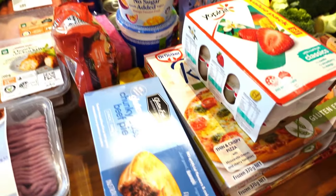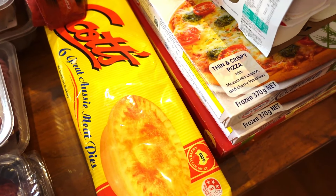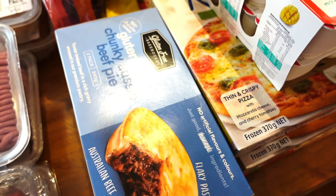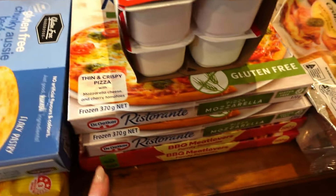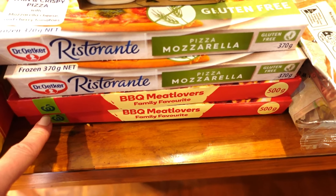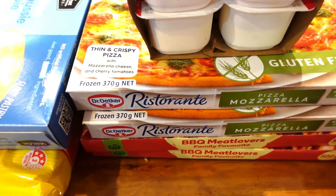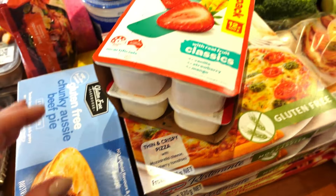As backups because life doesn't always go to plan, I've got some gluten free pies and some normal pies that I can have with mash and broccoli should we have a night where we need a quick meal. As well as two gluten free pizzas that were on special this week and two other pizzas. Always good to have these in the fridge if you reach one of those nights where it's just like ugh. But I'm meal prepping anyway so that shouldn't happen.